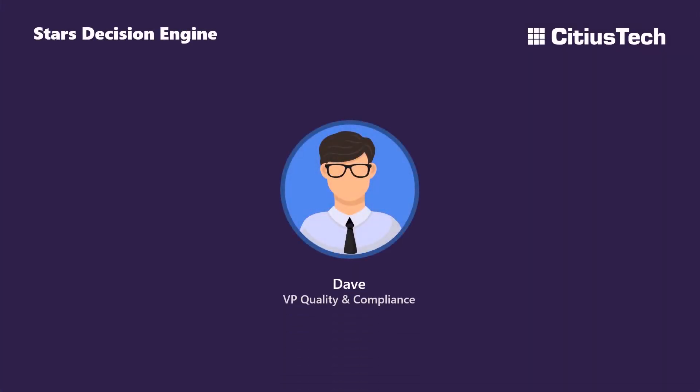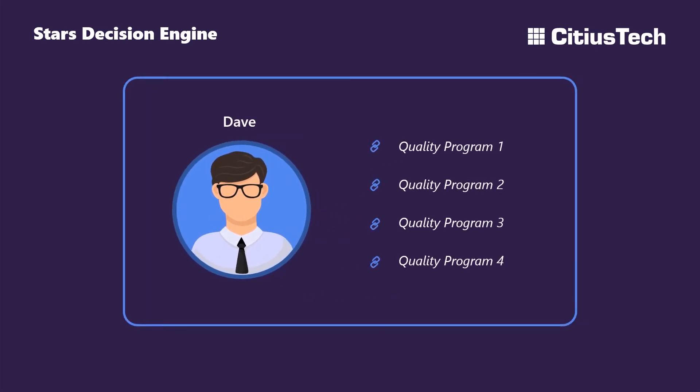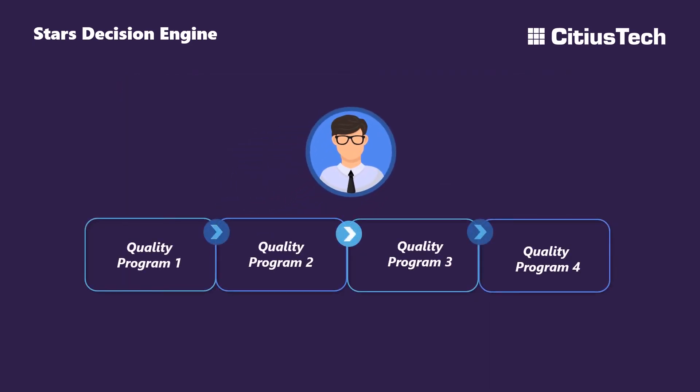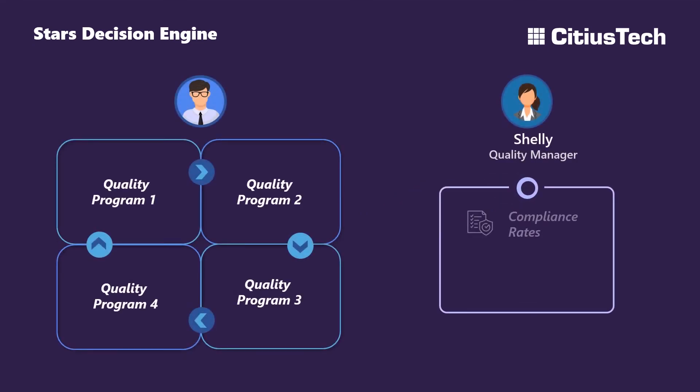Meet Dave, the Vice President of Quality and Compliance for a leading health plan. Dave leads quality initiatives for various Medicare Advantage programs and is always looking for strategies to create synergies among various improvement programs. To do this, he works with quality managers, like Shelly, who manage and track compliance rates and run improvement campaigns.